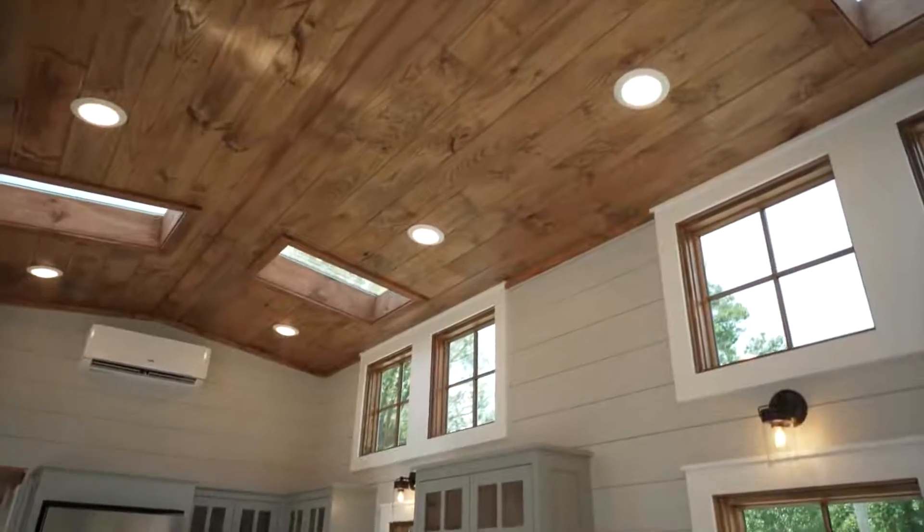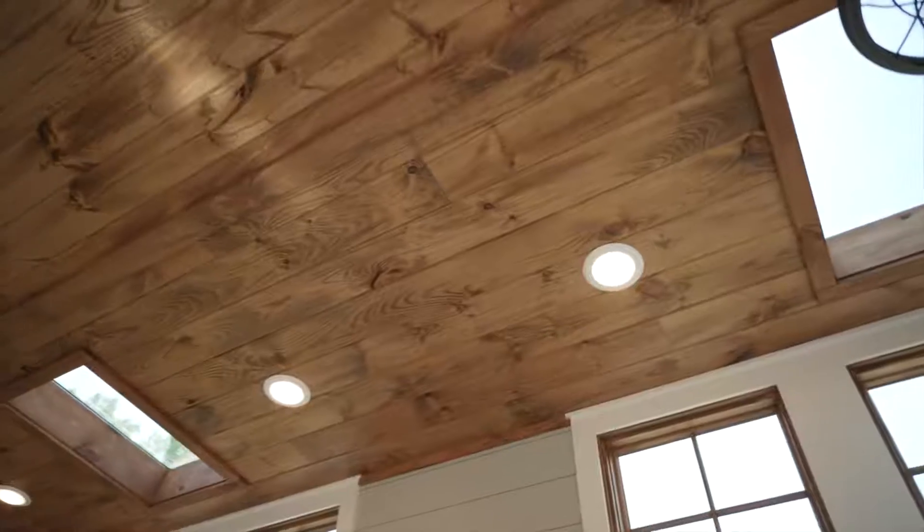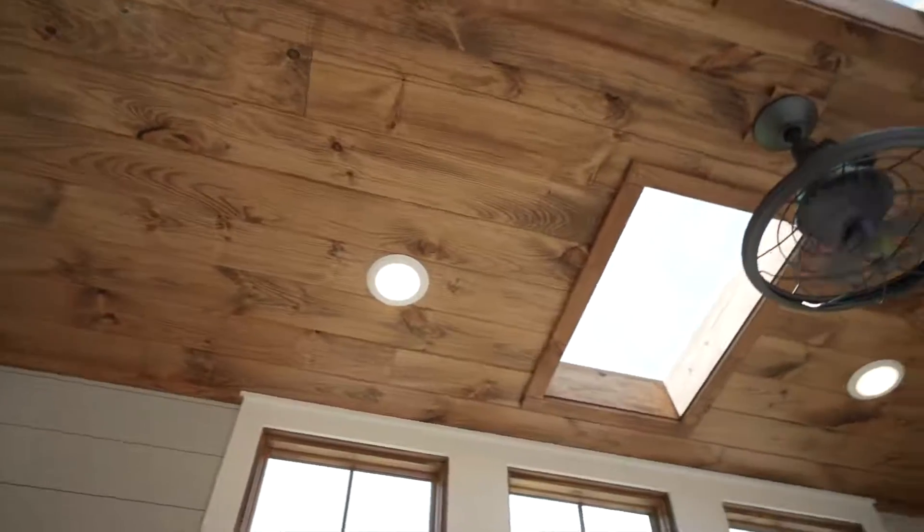We extended the dormer roofline through the kitchen, which raised the ceiling heights to 11 feet throughout. This gives you a big, spacious feel with a lot of extra windows and natural light.